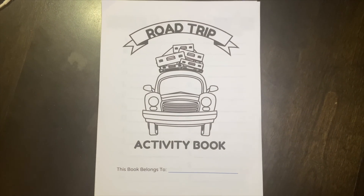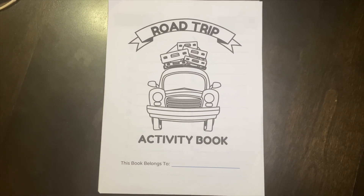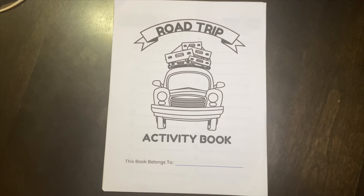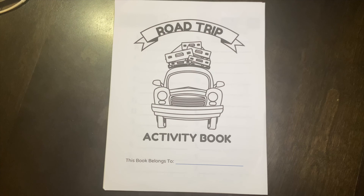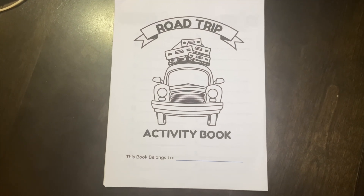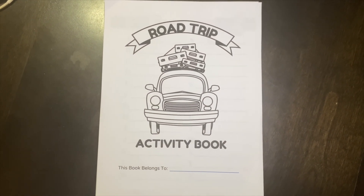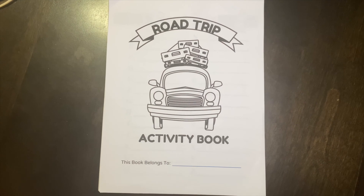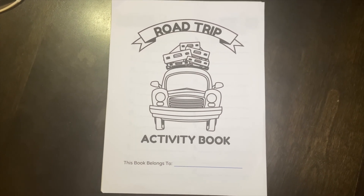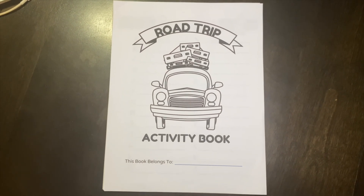That's it for today's video. Thank you all so much for watching. If you're interested in purchasing the road trip bundle or any of the sets individually, you can find them at shop.ourhumbleden.com — all links are in the description box below. If you found this helpful, like the video and follow the channel for more. Feel free to share this video or the link with anyone who would benefit from this Road Trip Printables bundle.